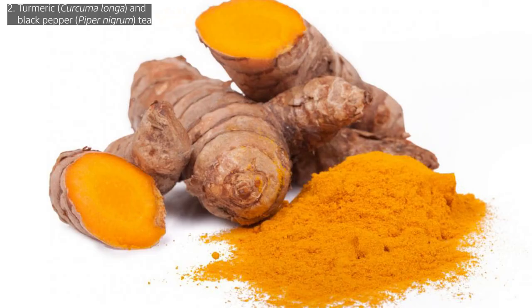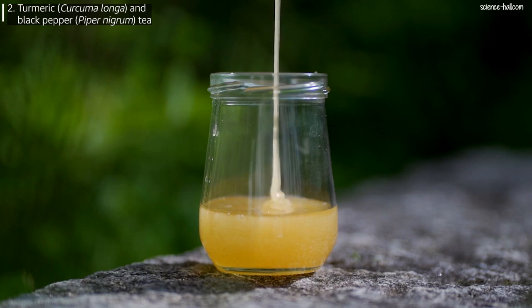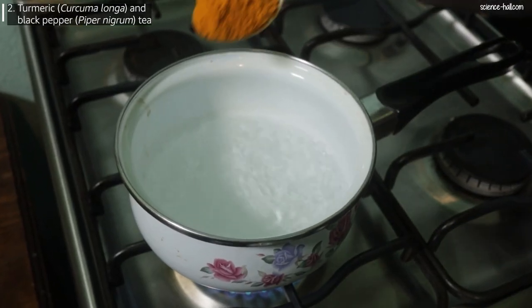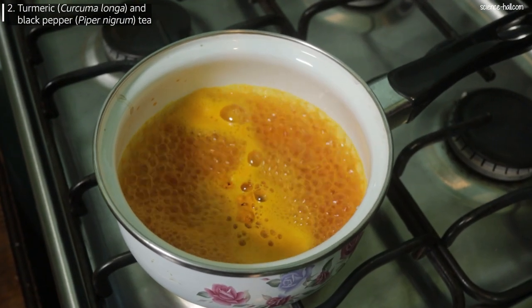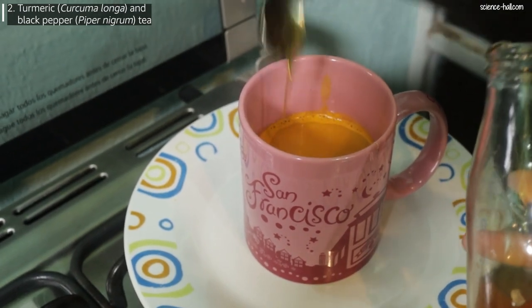Second, turmeric and black pepper tea. To make this infusion you need 1 tablespoon of grated or powdered turmeric, one-third tablespoon of black pepper, 1 cup of water, and honey to taste. Heat the water and when it starts to boil, add the turmeric and pepper. Let it continue to boil for 3 to 5 minutes, then let it rest, strain, add the honey, and it's ready.